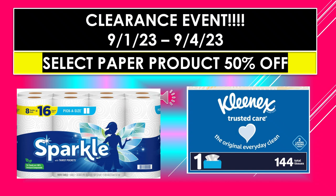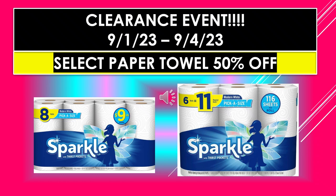Dollar General Clearance Event visuals continue — select paper product 50% off. We have Sparkle paper towel 8 equals 16, pick-a-size. And then the Kleenex Trusted Care — just the one box of Kleenex, it isn't a flat box, and it has 144 tissues in it. On this next page we have Sparkle paper towel, 8 rolls pick-a-size, and then Sparkle pick-a-size 6 equals 11 rolls pick-a-size.